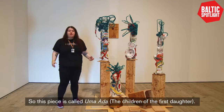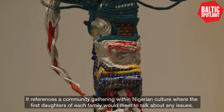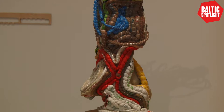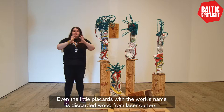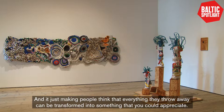This piece is called The Children of the First Daughter. It references a community gathering within Nigerian culture where the first daughters of each family would meet and talk about any issues — but it was also an excuse for the most extravagant hair and outfits, becoming a celebration of culture. The piece also uses reclaimed wood, which is really important within the gallery. Everything is reclaimed — even the little placards with the work's name are discarded wood from laser cutters — making people think that everything they throw away can be transformed into something beautiful.